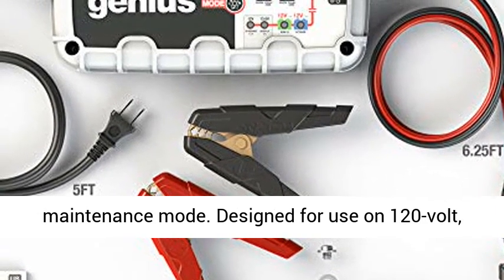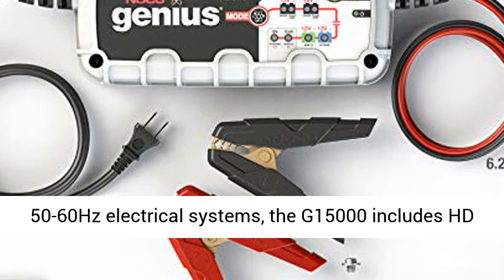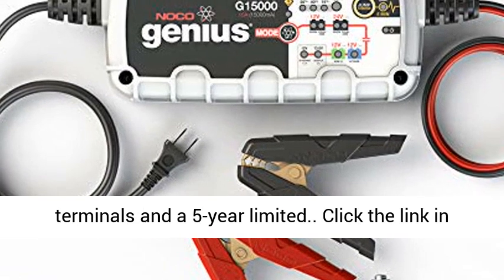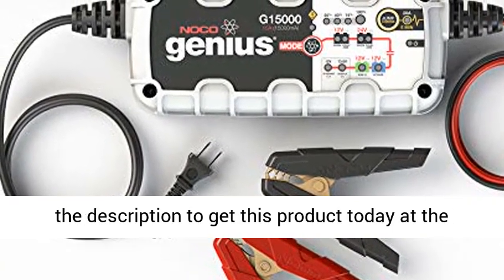Designed for use on 120V, 50 to 60Hz electrical systems, the G15000 includes HDX Connect battery clamps with detachable eyelet terminals and a 5-year limited warranty. Click the link in the description to get this product today at the best price.